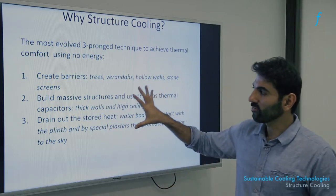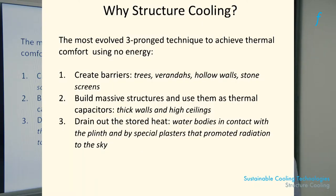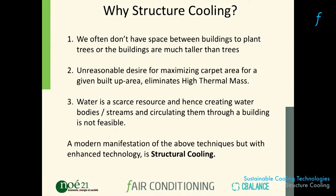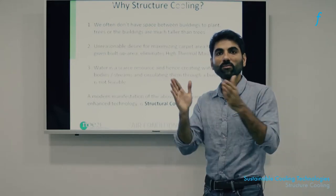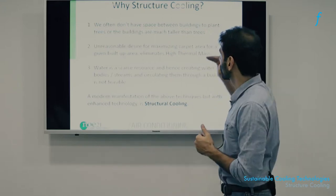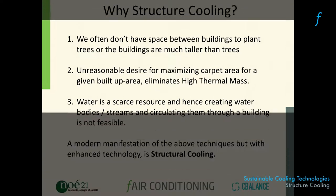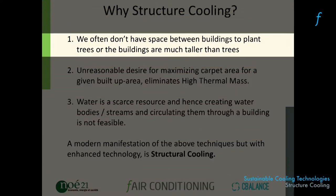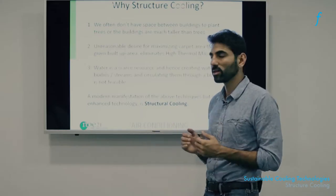Can we have these three strategies at work in modern-day buildings? We think it's highly unlikely that we would have the kind of space around our buildings to plant enough trees, have big verandas, or have hollow spaces. So the ability to stop heat is quite impeded with modern construction. Also, you often have buildings that are much taller than the trees, so stopping heat from getting into those buildings is difficult.